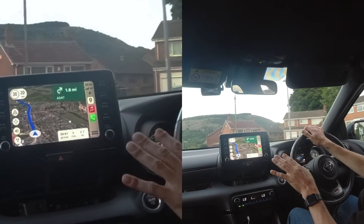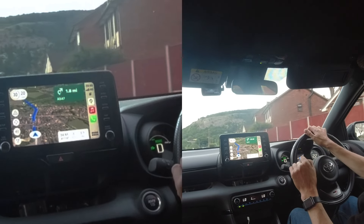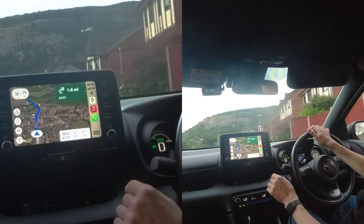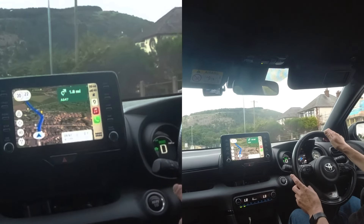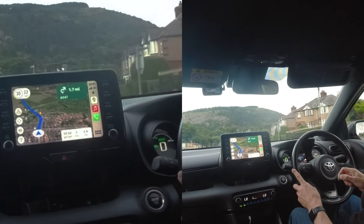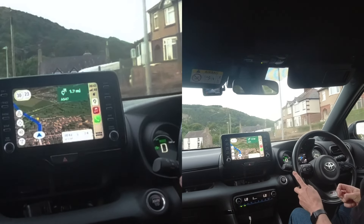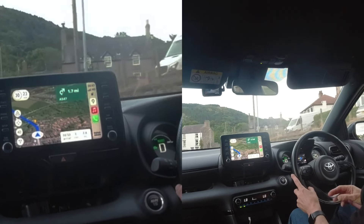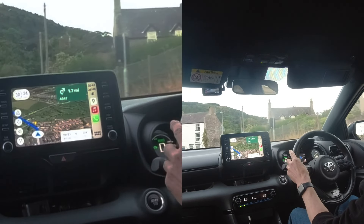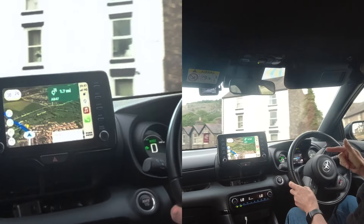There are a few things wrong with Google Maps and one of them is they don't always get the speed limits right. My road sign recognition symbol is also saying 30, so it hasn't found a 20 miles an hour camera to rectify itself either.